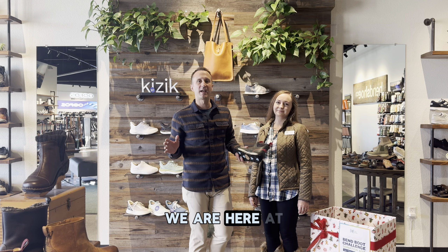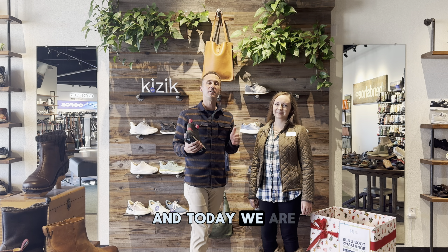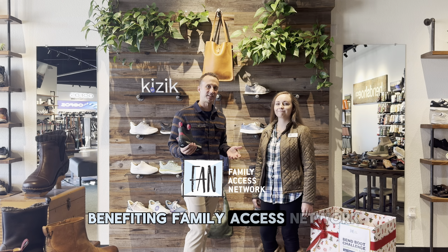Hey friends, thanks for joining us. We are here at Bend Shoe Company's east side location and today we are kicking off the 7th annual Bend Boot Challenge benefiting Family Access Network.